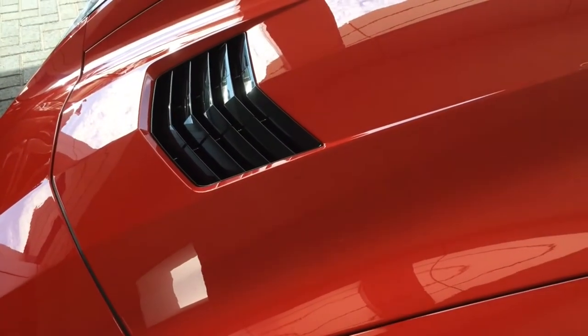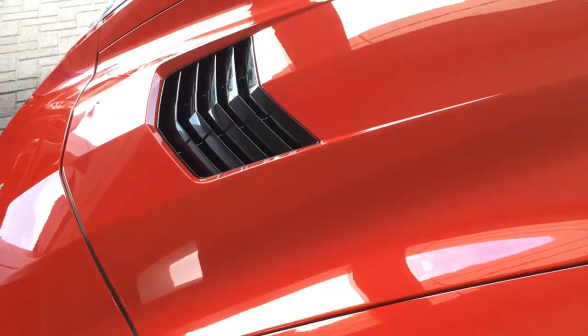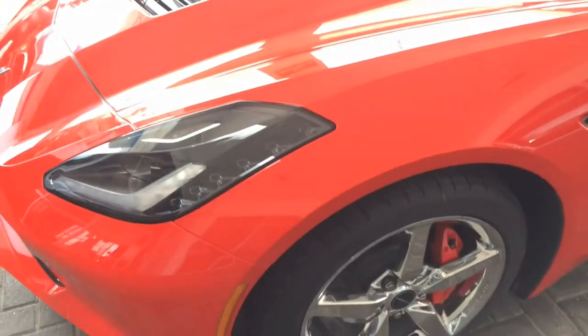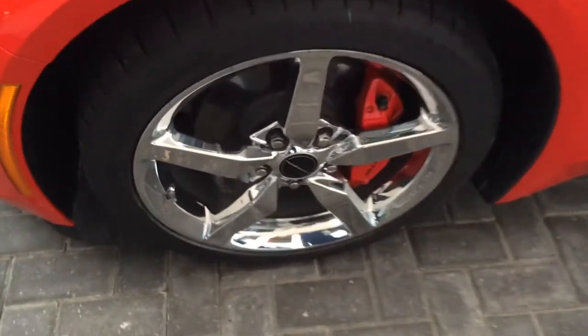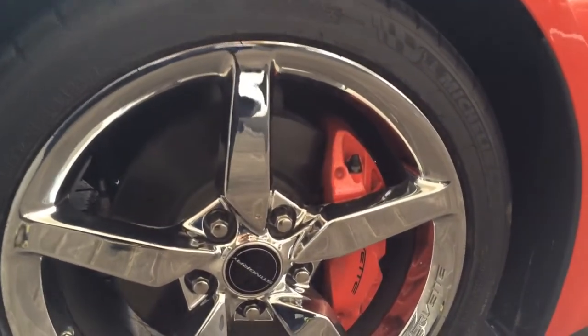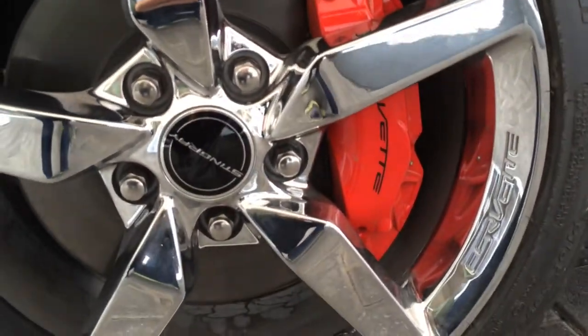Here is a closer look at the hood air extractor. Cornering lights are also built into the front bumper. The front offers 18-inch 5-spoke aluminum chrome wheels as an upgraded option, with the racy red caliper and black Corvette lettering on it.